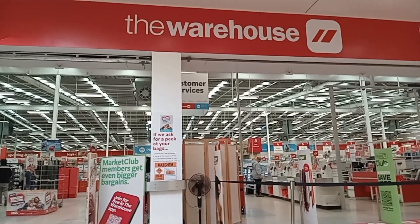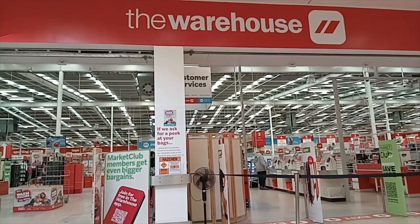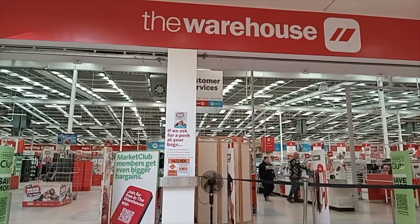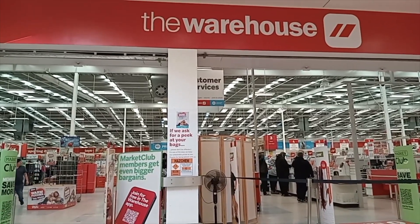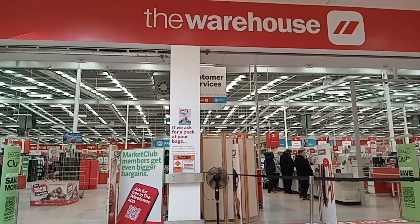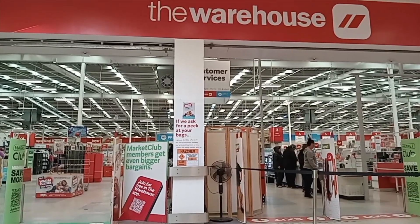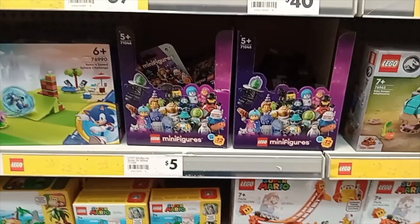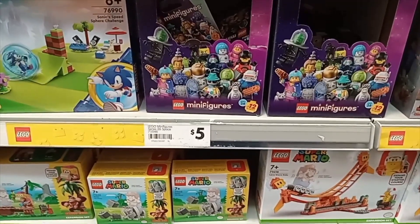Hello YouTubers, this is Daniel speaking. Today is Thursday the 6th of June 2024 and I'm here in Whanganui, just outside The Warehouse. Today the new Series 26 LEGO minifigures are now out in the shops. Here are the new minifigures Series 26 and they're all $5 each.